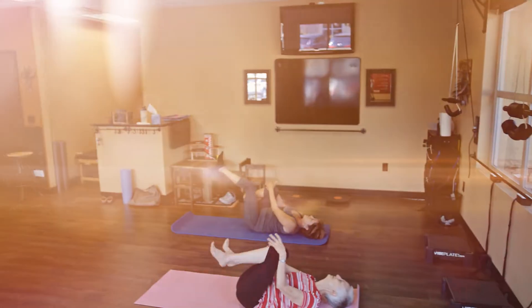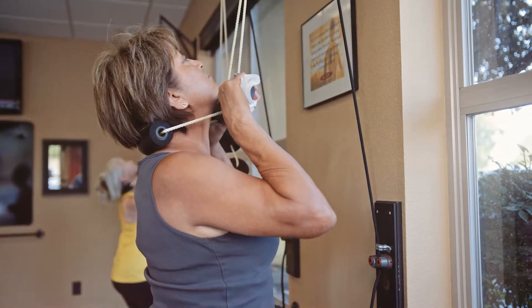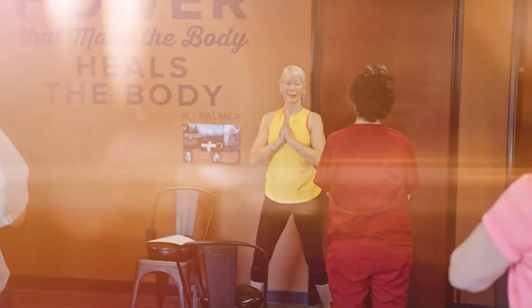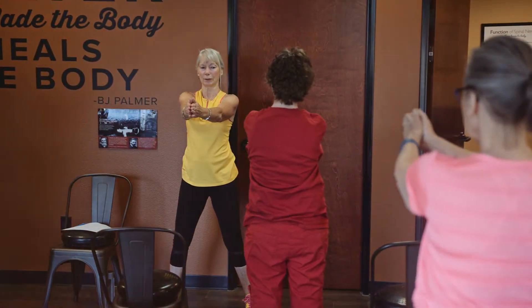We want you to feel welcome in our office. Our office has a variety of patients — we see babies from newborns all the way to elderly. Our oldest patient is about 94 years old.